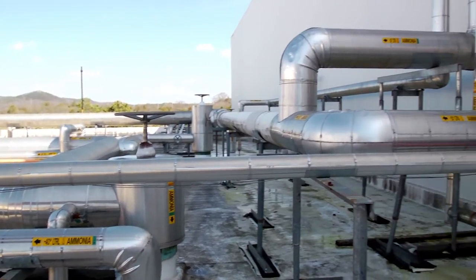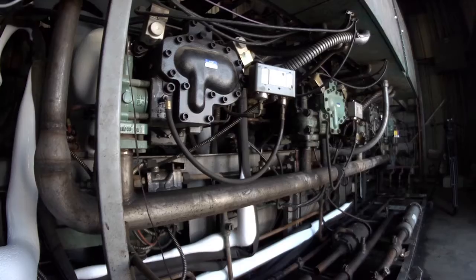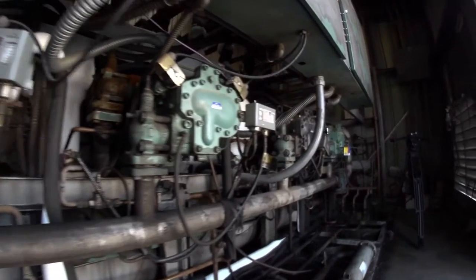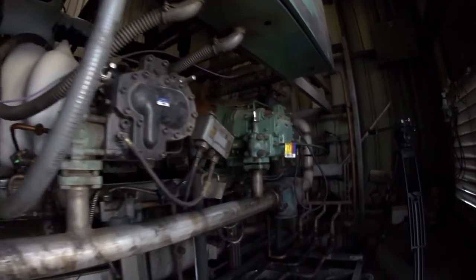For Nordic, the refrigeration system is ultimately the critical component of their success, and the heart of the system is the compressor. While outright failure of a compressor is the ultimate disaster, excessive compressor vibration can wreak havoc on the entire system.